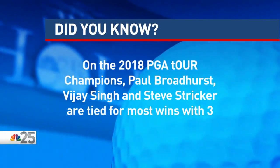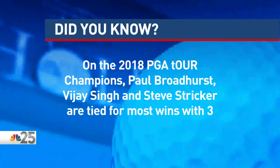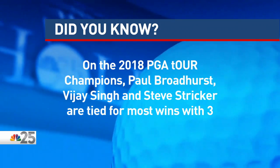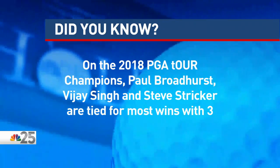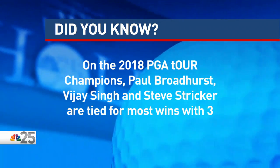Golf has a long history here at Warwick Hills, and it includes some of the biggest names in the sport. During the 2018 PGA Tour Champions season, Paul Broadhurst, Vijay Singh, and Steve Stricker tied for most wins with three each. Broadhurst and Singh are playing in this weekend's Ally Challenge, so you'll get a chance to see them. Tournament director Chris Kaufman joins us live — the man behind a lot of what makes this tournament actually run.